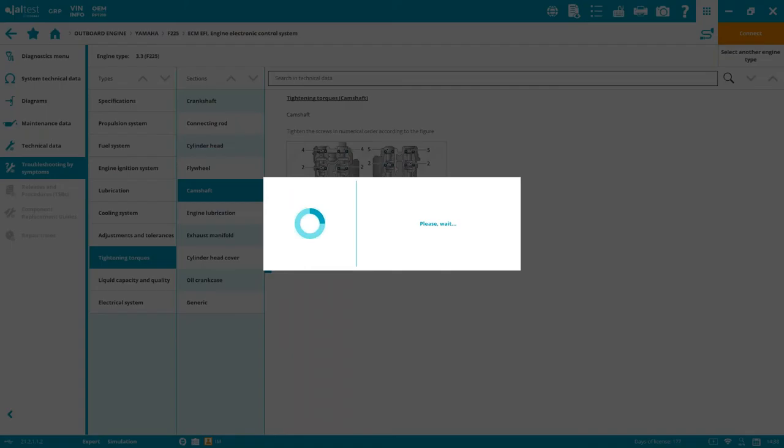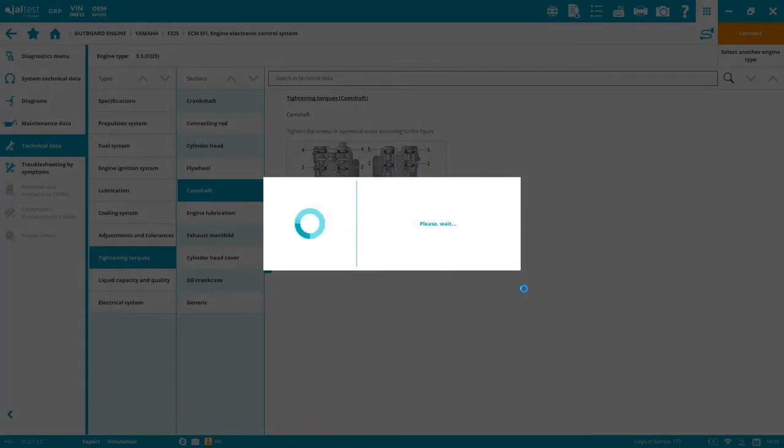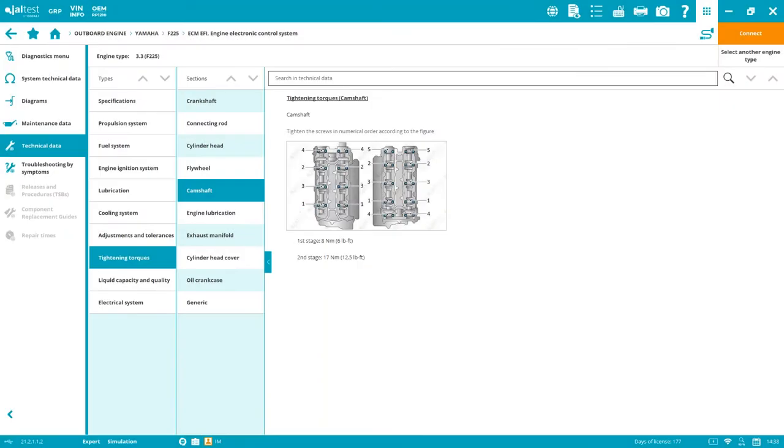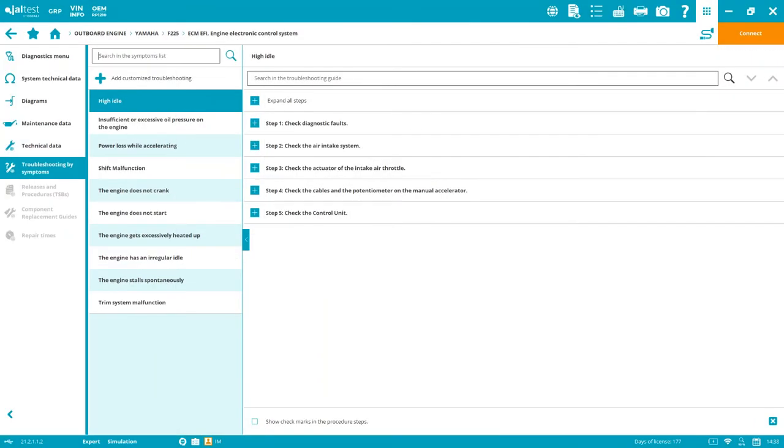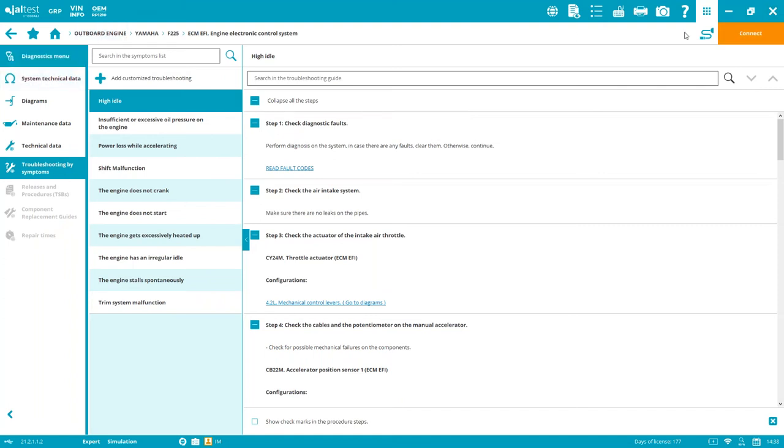The troubleshooting by symptoms guide covers more general aspects — not tied to a specific electronic fault code. You follow step-by-step procedures with potential solutions. As with other sections, you can customize your own troubleshooting guides by symptoms using the blue plus sign.